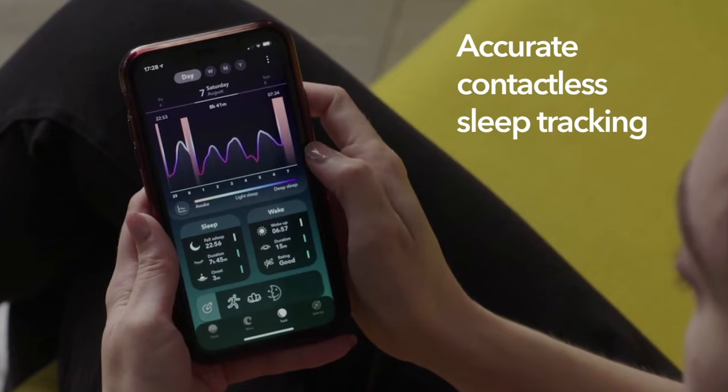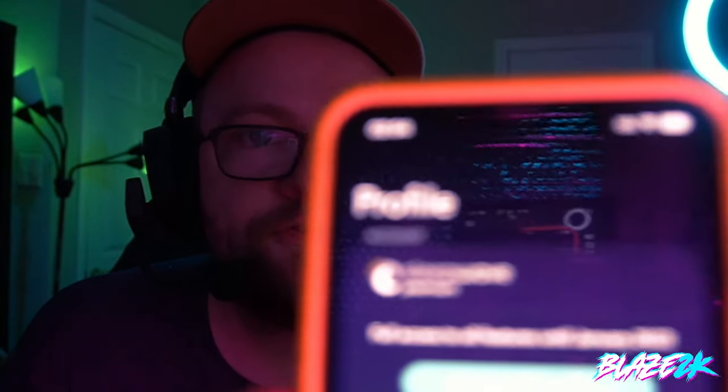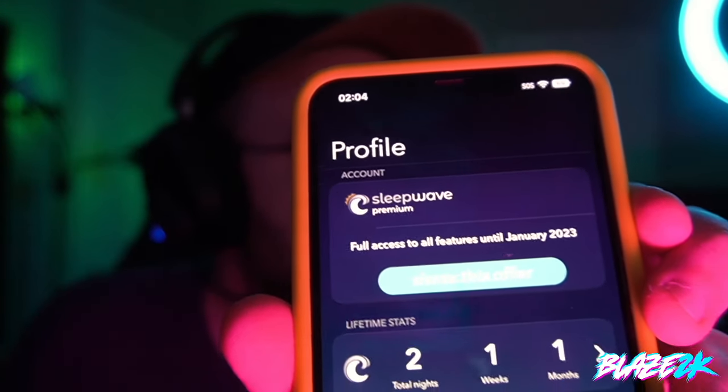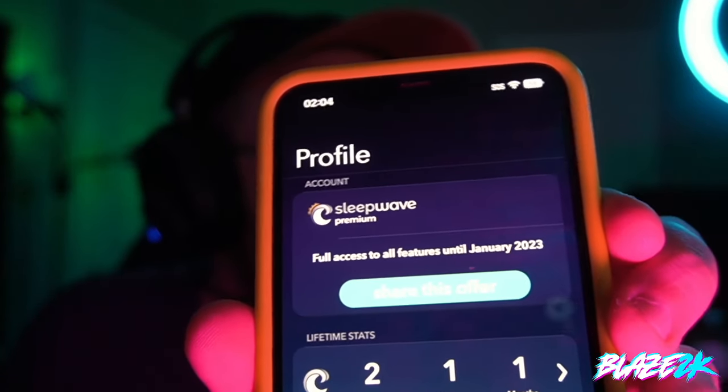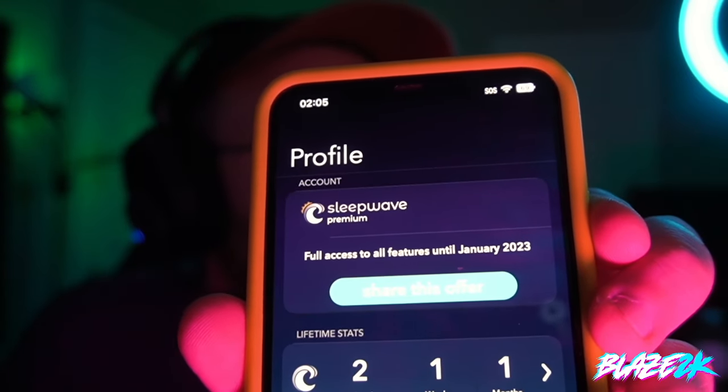It's Sleep Wave — you can get it on your iPhone. Right now you can access their premium features — all premium features — until January 2023. This is a temporary promo where you can access Sleep Wave Premium, which gives you more stats and all the goodies, for free until January 2023. So there's no reason why you shouldn't be trying this app right now. I love it absolutely, and I could go on and on about it.